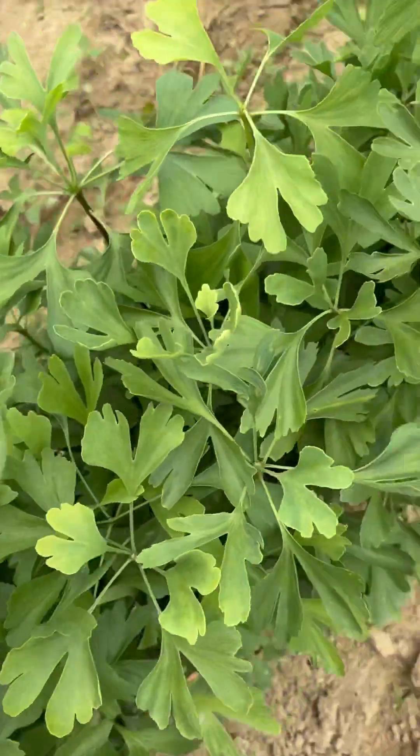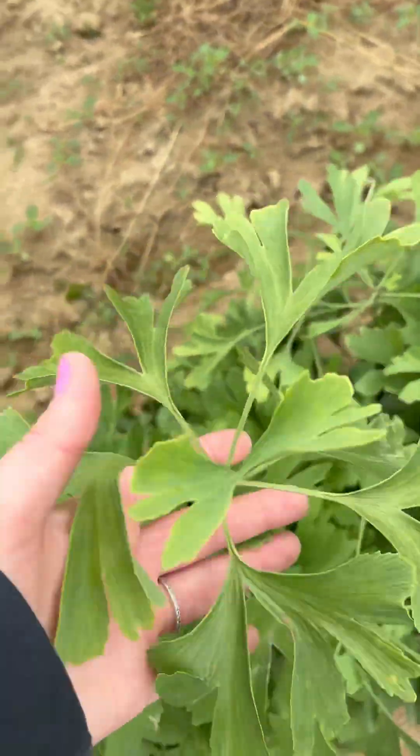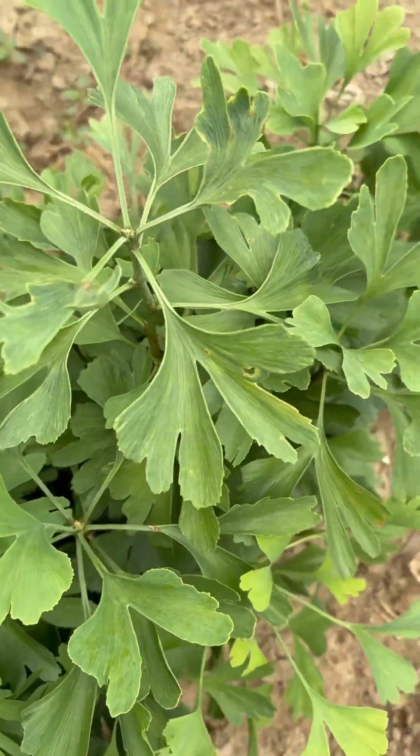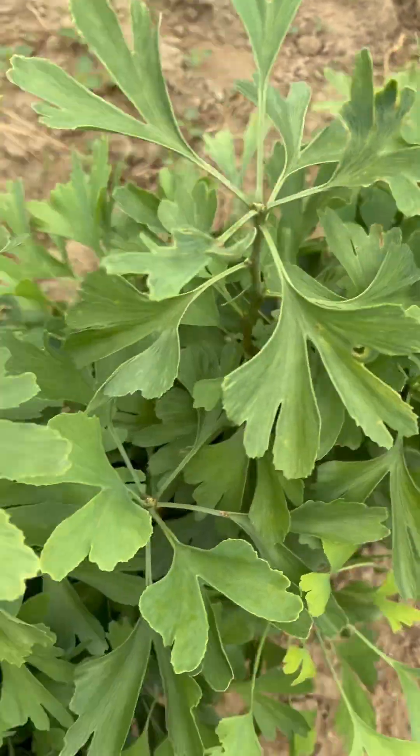Six ginkgo trees survived the bombing of Hiroshima and still live today. It's a popular tree used in cities because of its resilience.